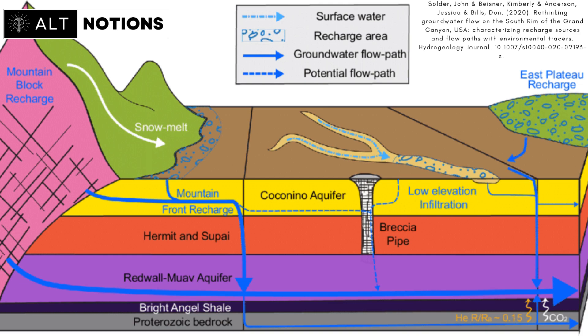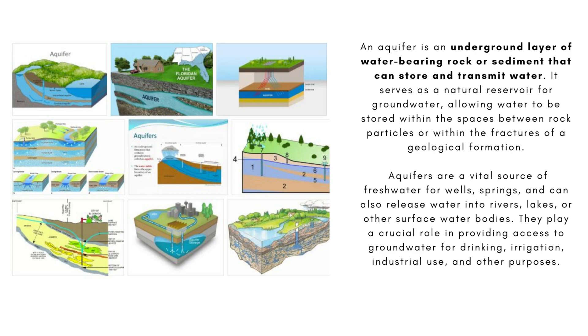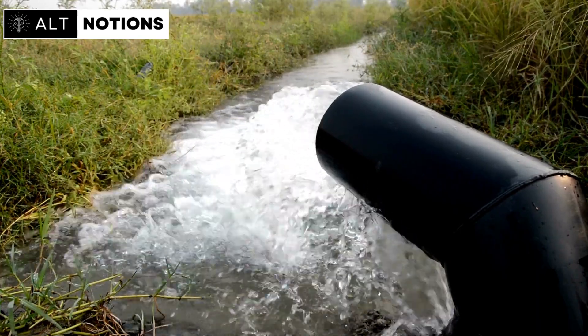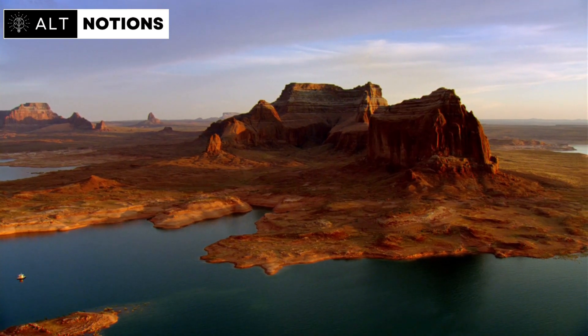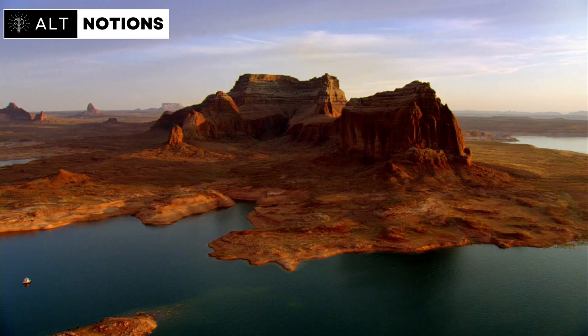Groundwater recharge refers to the process by which water from various sources — such as precipitation, surface water, and even irrigation — infiltrates the ground and replenishes underground aquifers. Aquifers are geological formations that can store significant amounts of water. This natural mechanism plays a crucial role in maintaining the overall water balance of an area and is vital for sustaining freshwater supplies, especially in regions where groundwater is a primary source of drinking water and irrigation.